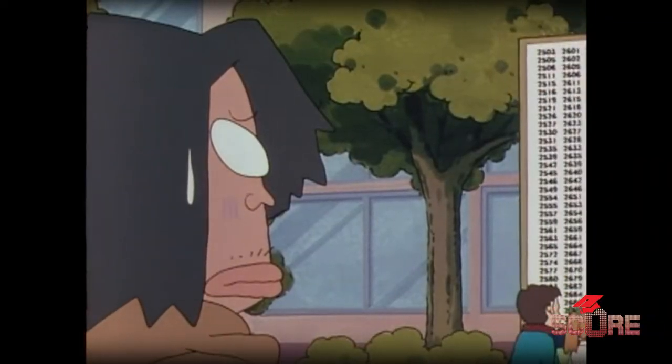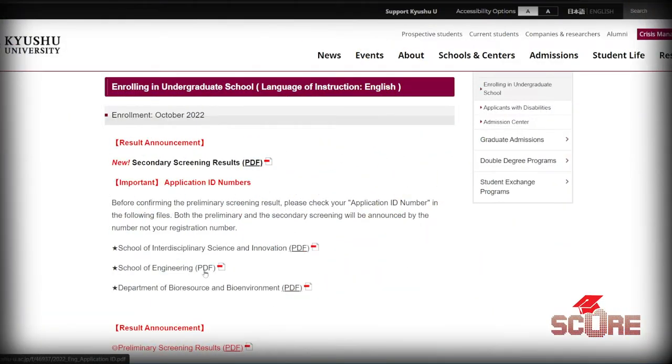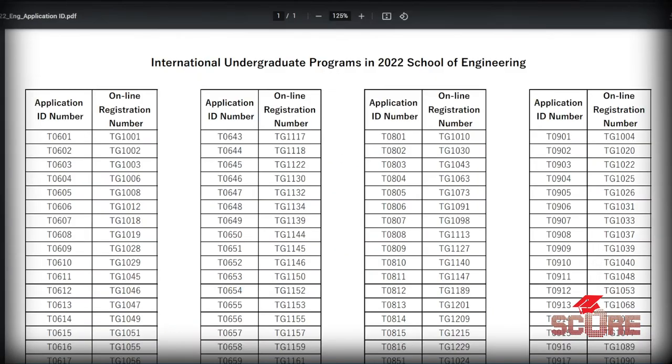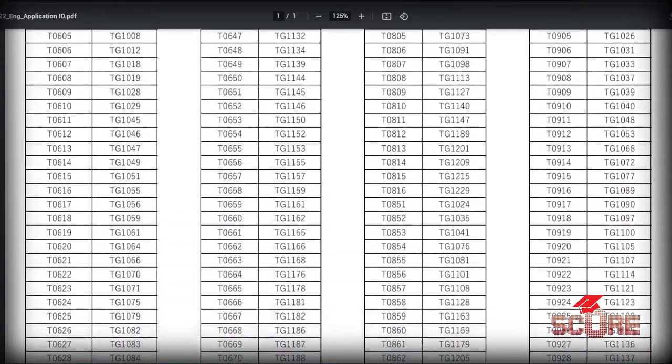Once you apply to a university, you will get an ID number from that university, and they will publish the ID numbers of those who've been admitted — just like in this clip from Shin Chan. You don't actually have to walk up to a board though; you can just go online. The university publishes their results, and now you know who gets in while still preserving your anonymity. And if your number appears on that list, congratulations — it's time to start thinking about finances.